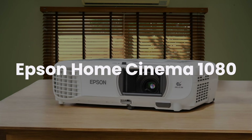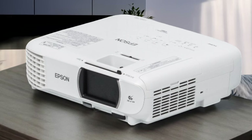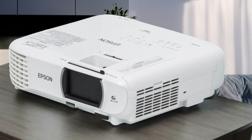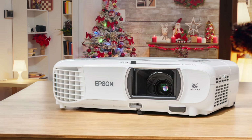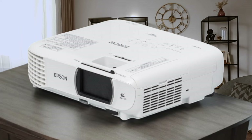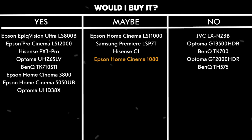Epson Home Cinema 1080. The brightness on this projector is seriously impressive, pumping out 3400 ISO lumens, which means you can actually watch with some lights on. The color accuracy is great right out of the box, though I noticed the blacks aren't as deep as I'd like, especially during darker movie scenes. The 1080p resolution delivers crisp images up to a massive 320 inches, and it has two HDMI ports so you can keep both your gaming console and streaming stick plugged in. The 50ms input lag might be a deal breaker for serious gamers, but for casual use you probably won't notice it. Would I buy it? Maybe. At $700, the brightness and picture quality are solid, but mediocre black levels hold it back from being a must-buy.